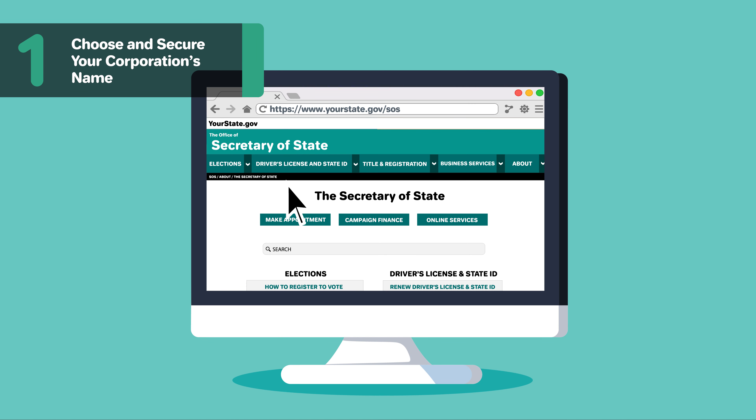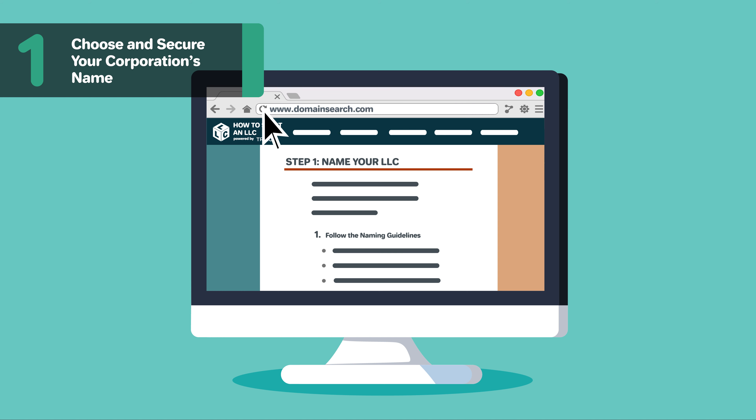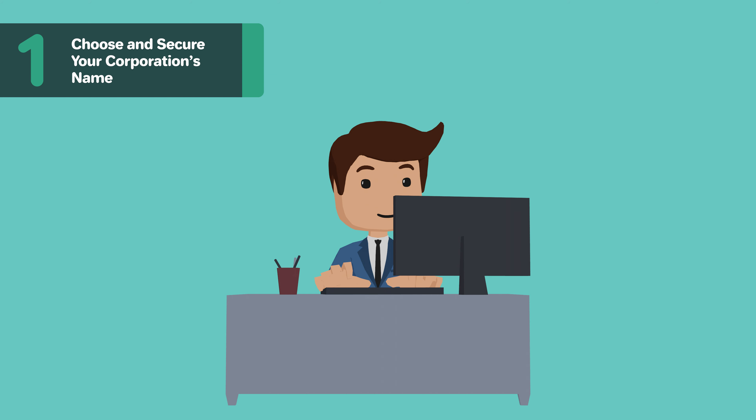For more information on what makes a name distinct, as well as Maryland's specific naming requirements, check out our other video, How to Name Your Business in Maryland, linked below. Once you have a name selected, do a name search to make sure it's available in Maryland. After doing a Maryland name search, you'll want to do a domain search to see if your name is available as a URL. Even if you don't plan on making a website today, you may want to secure the URL so someone else doesn't take it.